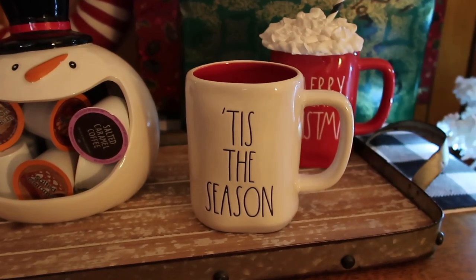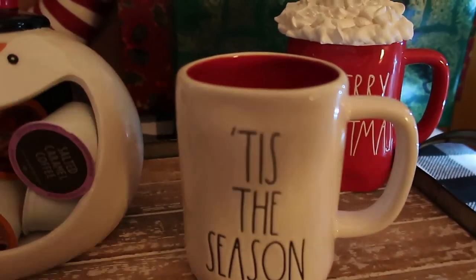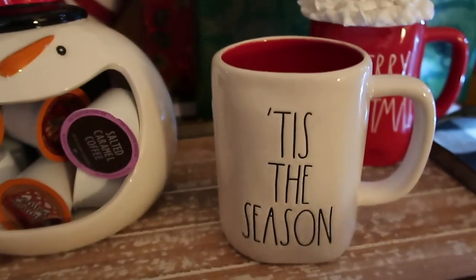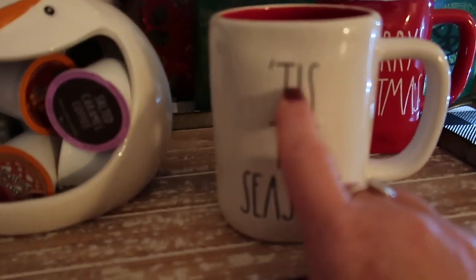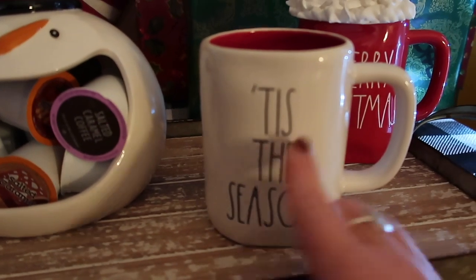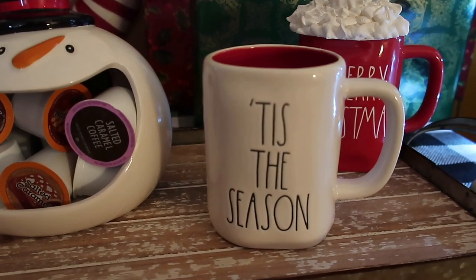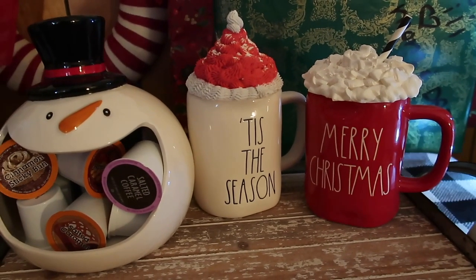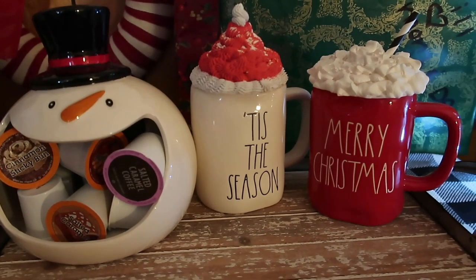I also found Tis the Season with the red inside — this is from TJ Maxx, $5.99. I really like the black writing, it just seems really bold and stands out. I added a topper to that as well. Guys, I am all about the toppers — I think they're so adorable.